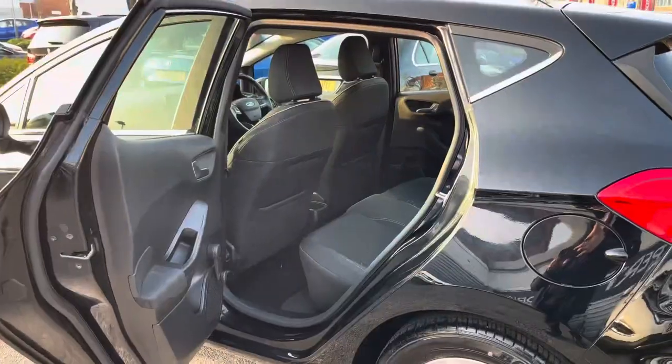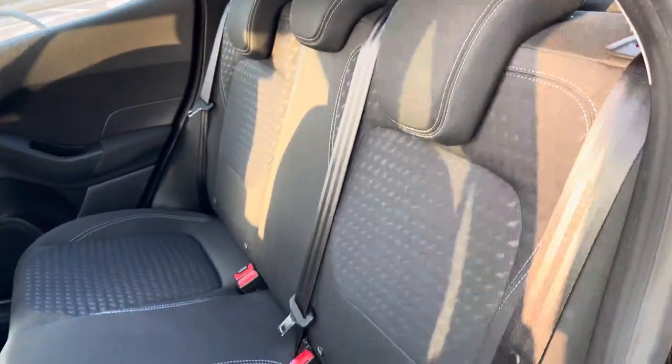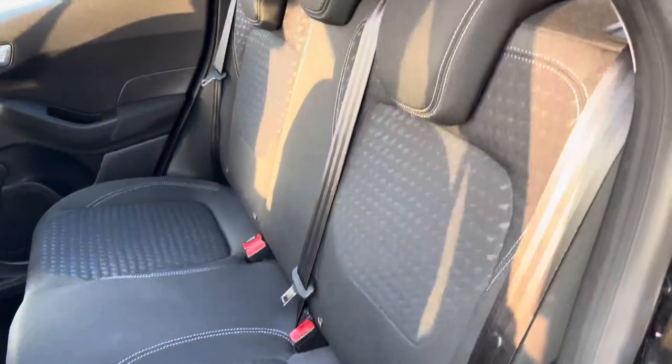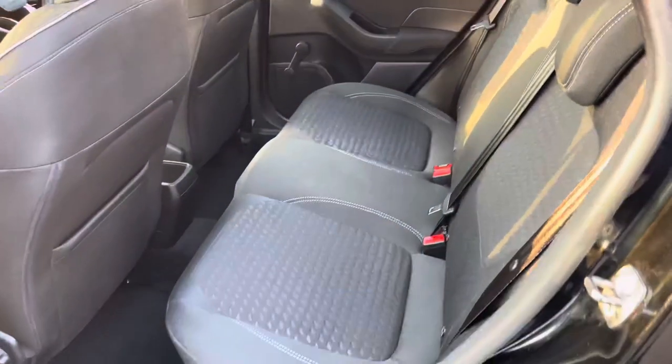Let's head inside and take a look at the rear of the vehicle. You have nice pattern cloth seats. There are ISOFIX points on the outer seats so you can easily fit a child seat into the vehicle and be sure it's safely secured. For peace of mind, you have a nice amount of space here for rear passengers to travel comfortably.